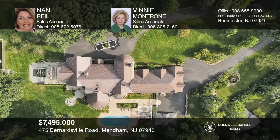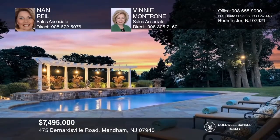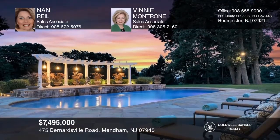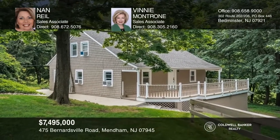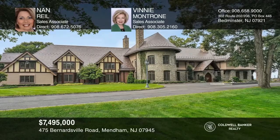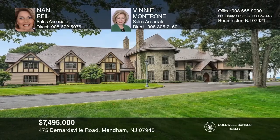The property includes 12 acres, which includes a five-acre subdivided lot. Magnificent views, pool retreat, four-car garage, and a cottage. See how you can unwind in your new home by calling Nan Rill and Vinnie Montrone today.